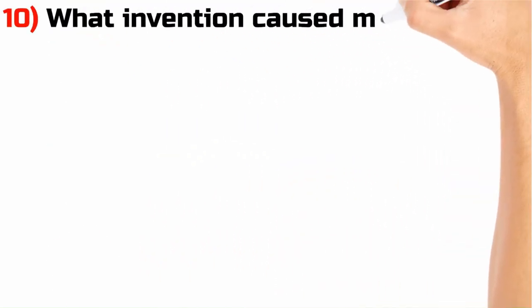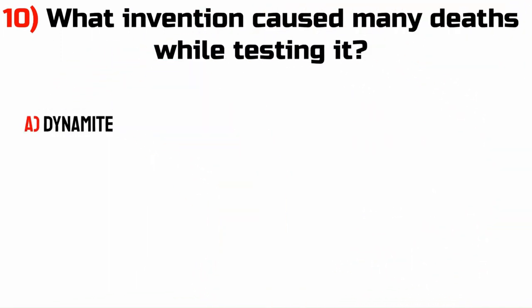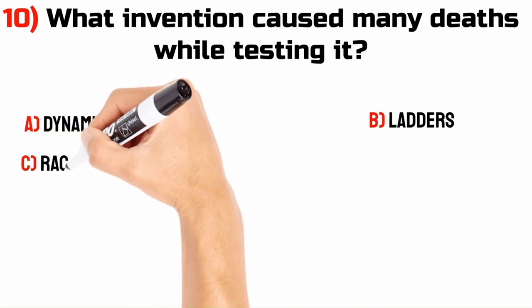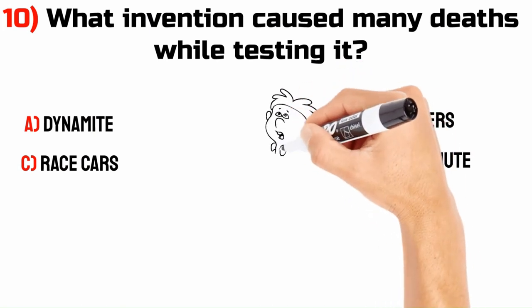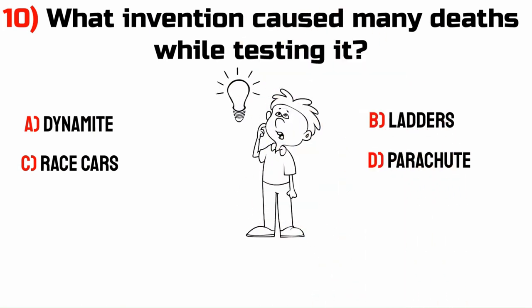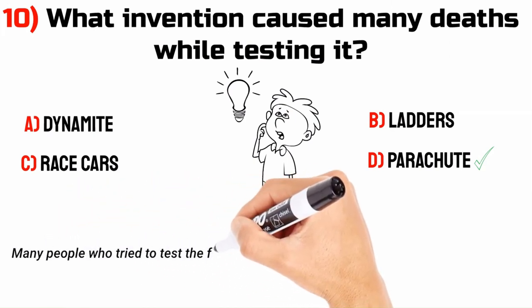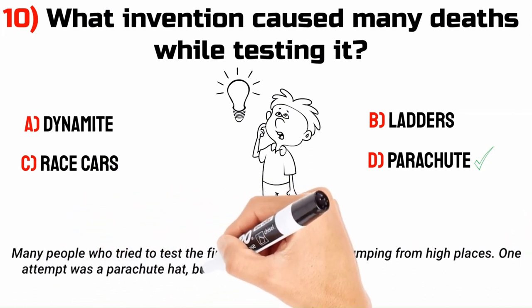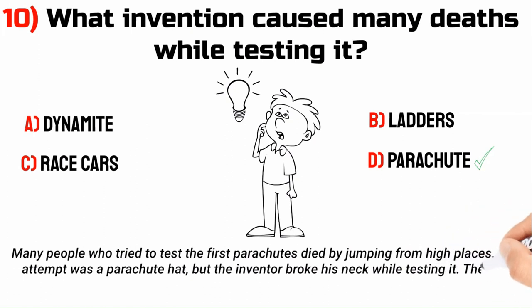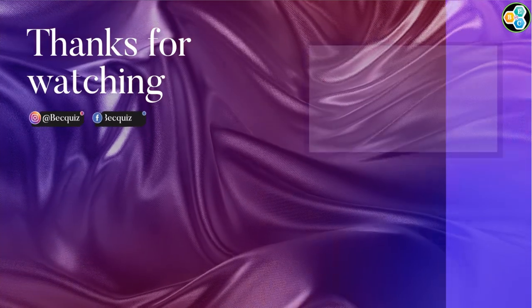What invention caused many deaths while testing it? A. Dynamite. B. Ladders. C. Race cars. D. Parachute. The answer is D. Parachute. Many people who tried to test the first parachutes died by jumping from high places. One attempt was a parachute hat, but the inventor broke his neck while testing it. The first successful parachute was tested from a hot air balloon in 1797 in France by Jacques Garnerin.